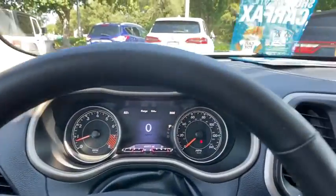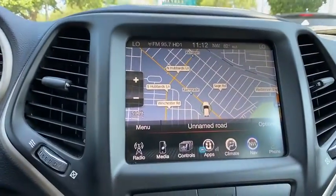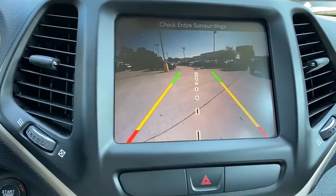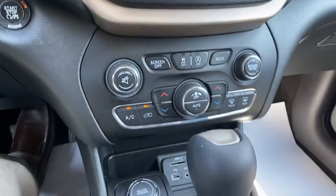Universal garage door opener, heated steering wheel, rear window defroster, power windows, electronic stability control, fog lights, compass, security system.